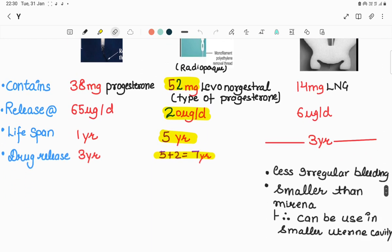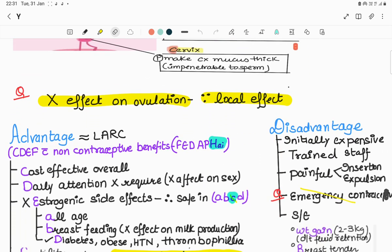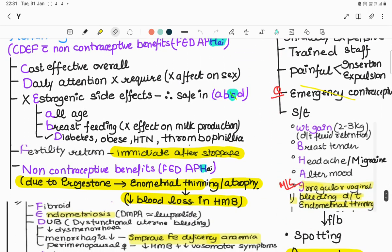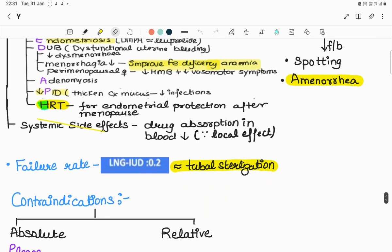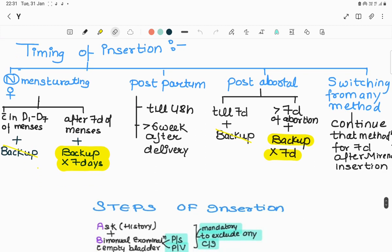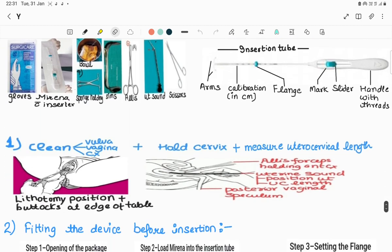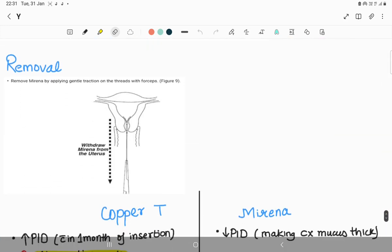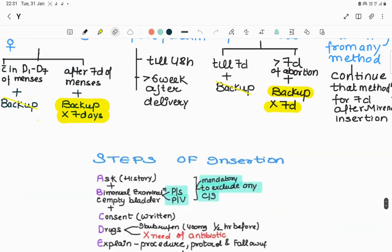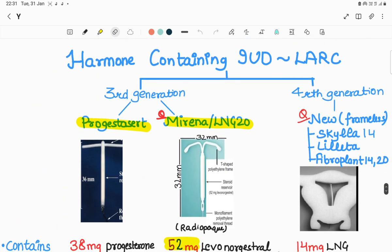Our main focus will be on Mirena - its mechanism of action, advantages and disadvantages along with mnemonics, failure rate, and contraindications with mnemonics. We'll cover timing of insertion, steps and instruments required for insertion, steps of insertion, follow-up, removal, and comparison between Copper T and Mirena.